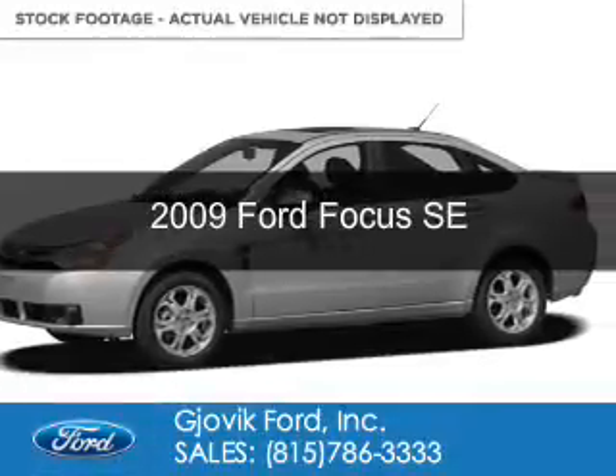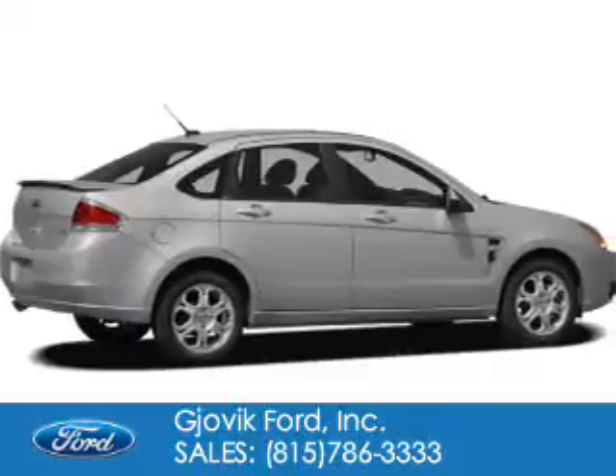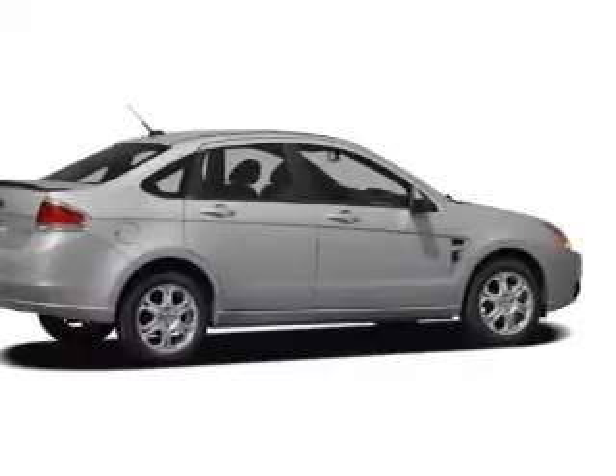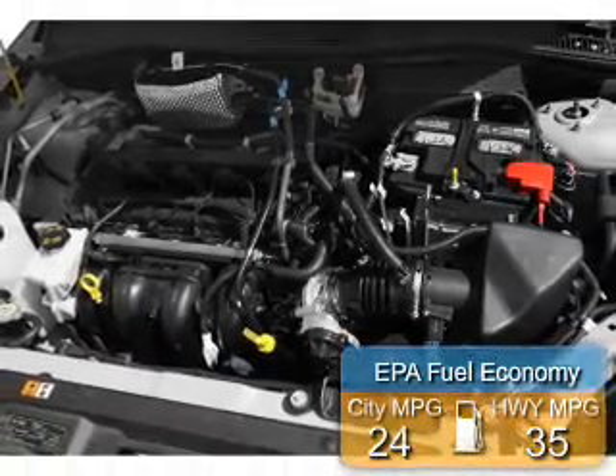This is a used 2009 Ford Focus. It's powered by front-wheel drive, a 2-liter, 4-cylinder engine. Great fuel efficiency saves you money by requiring fewer trips to the gas station.